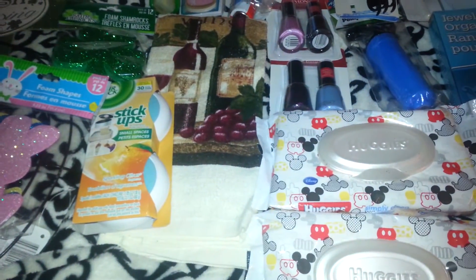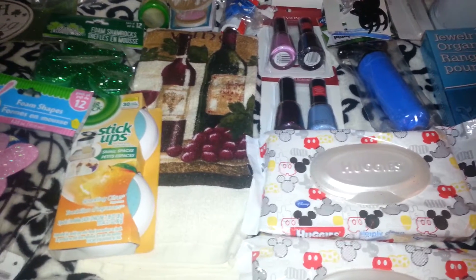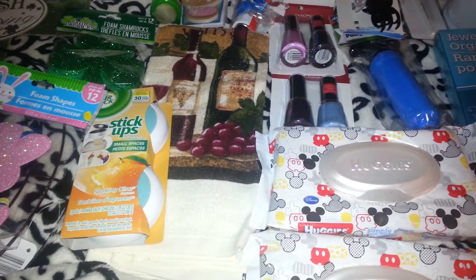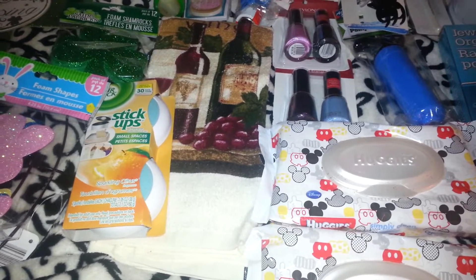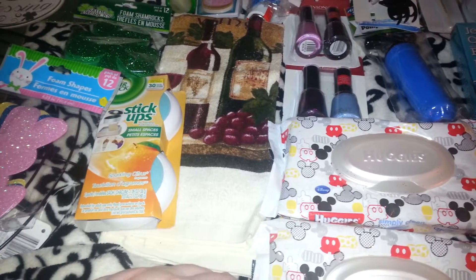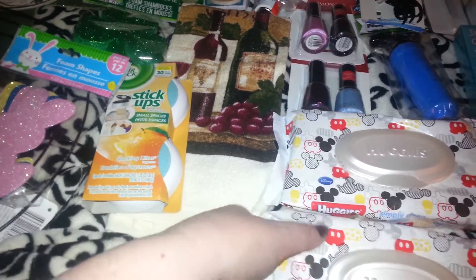Hello everyone, it's Cheryl. This is my final part of my haul for today — part three. I am not feeling well, so my throat is a mess, please excuse my voice. I picked up a couple things I cannot find — they either fell out of the bag, are in the car, or my daughter took them already. But I'll show you what I did pick up.